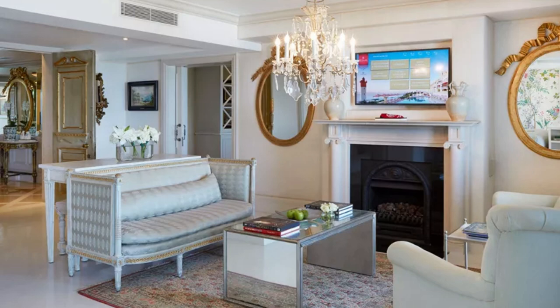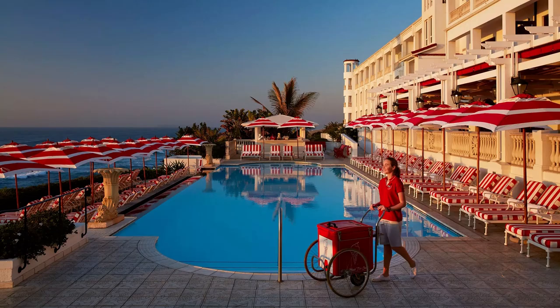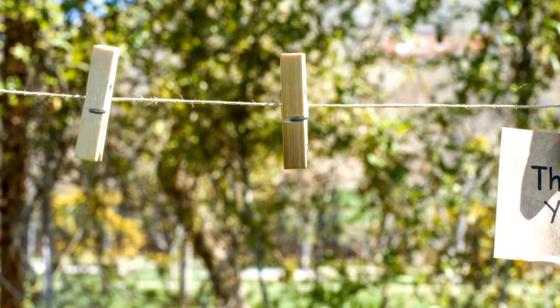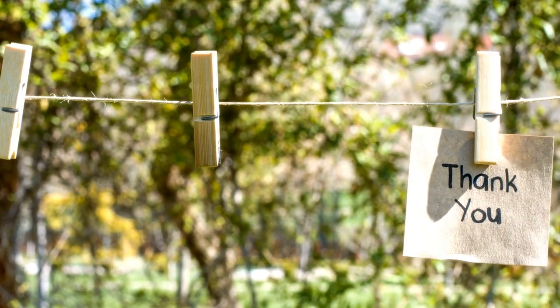So there you have it — an exclusive tour of the Oysterbox Hotel, South Africa's most luxurious and expensive hotel. Whether you're looking for relaxation, adventure, or just a little bit of pampering, the Oysterbox Hotel has something for everyone. Thank you for watching, and let us know in the comments below if you have visited the Oysterbox Hotel or another equally expensive hotel in South Africa.